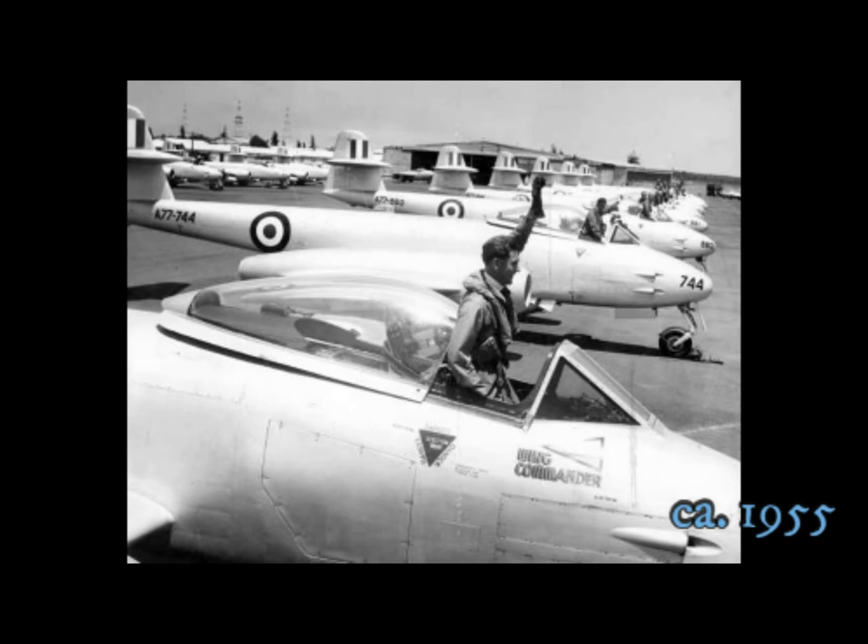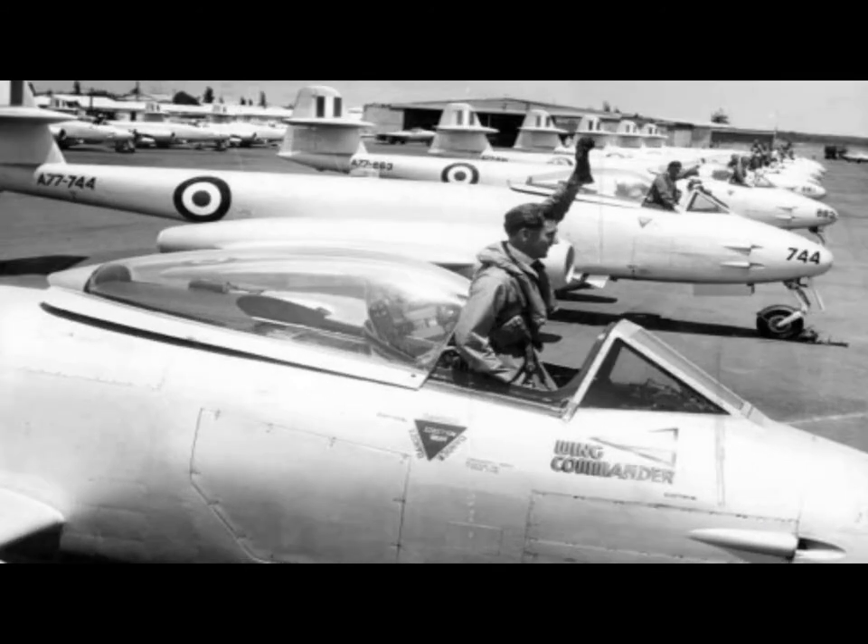Wing Commander Roy Royston gives a signal to start the Meteors at Laverton, Victoria.